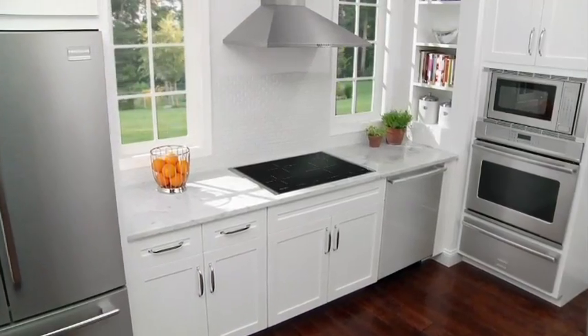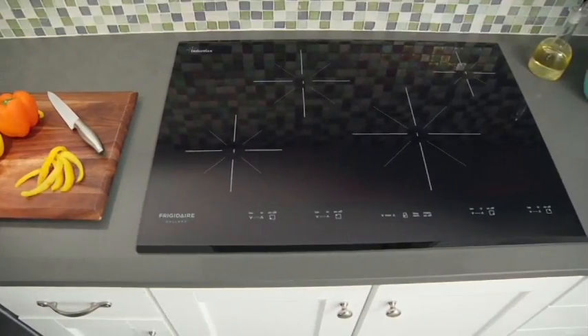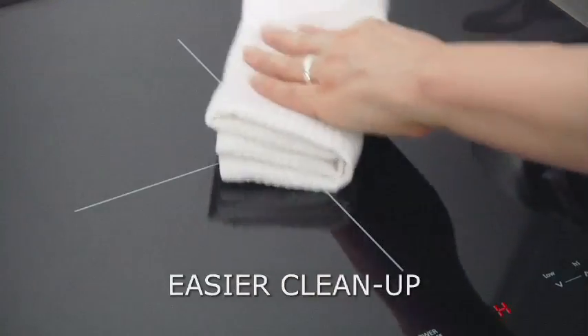Frigidaire offers a wide variety of ranges and cooktops featuring induction cooking technology. With induction, you get faster, more responsive heating, more energy-efficient cooking and easier cleanup.